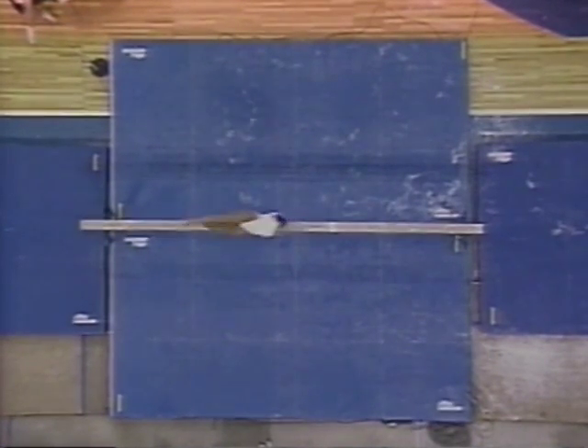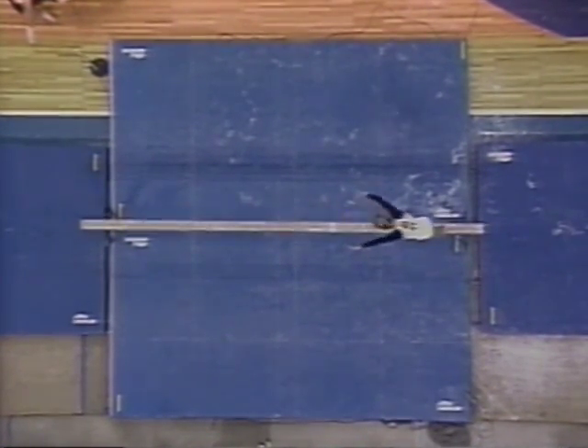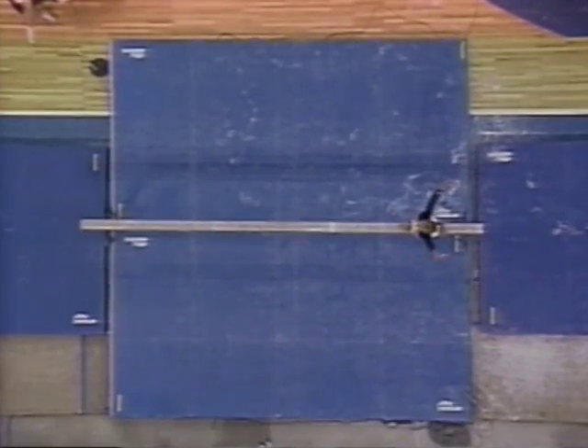This is a great view — this is what the gymnast sees, and you can see how straight they have to be. Legs, body, arms, perfectly in line with the balance beam. Brandy is just dead center.